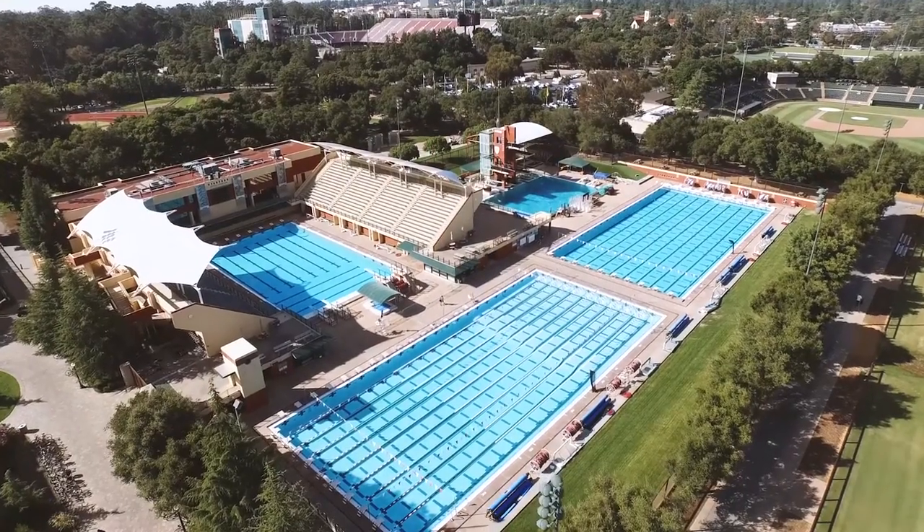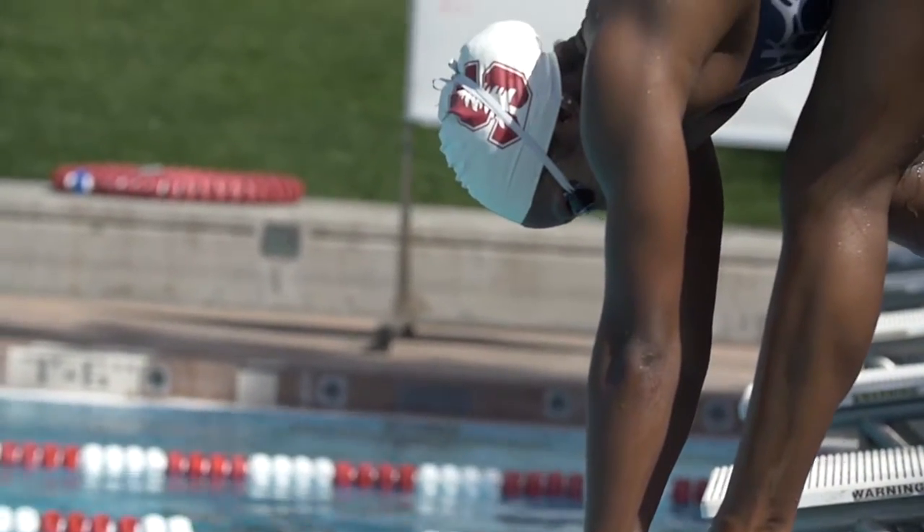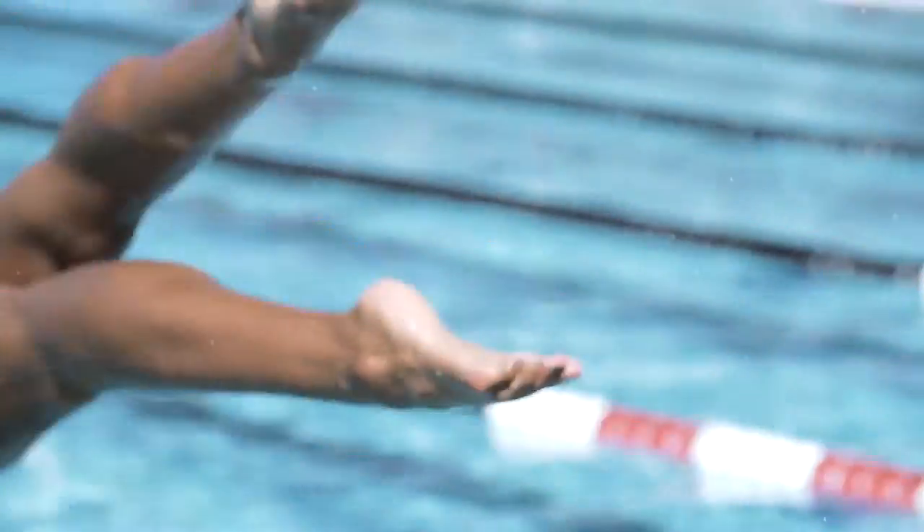Reducing drag in swimming is the most important part of swimming. You're basically trying to go as fast as possible without expending too much energy. I'm Leah Neal, a swimmer at Stanford University, and this is the science behind swimming.